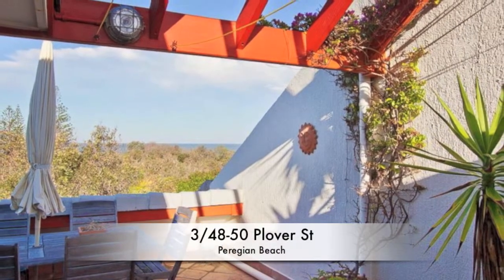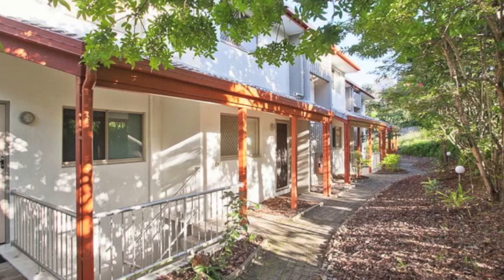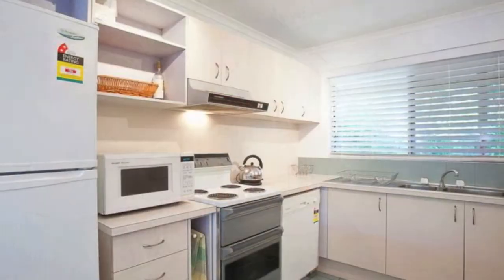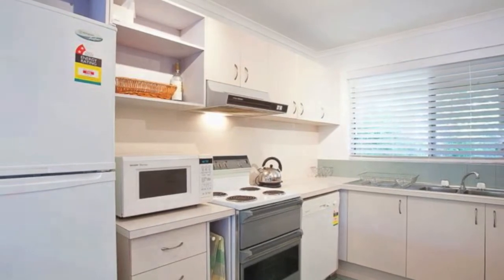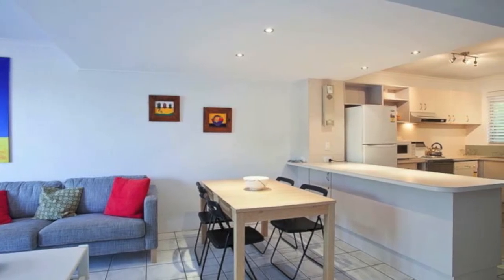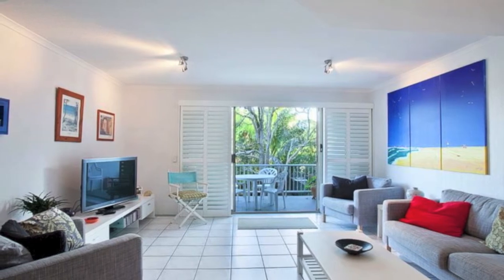Enjoy front row seats to breathtaking ocean views from your rooftop terrace. This three-level two-bedroom apartment offers sophisticated beachside living. On the first level you have a large modern kitchen with a breakfast bar and dishwasher, separate toilet, and a spacious lounge and dining area that flow into a great sized balcony that overlooks the garden and pool area.